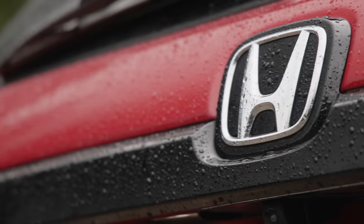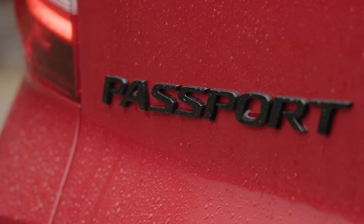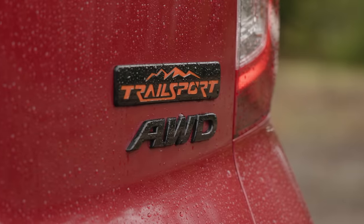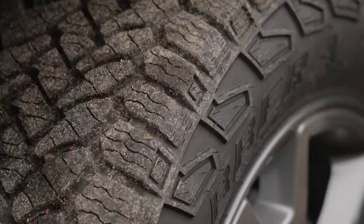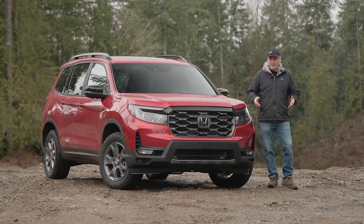This is the new and improved off-road ready 2024 Honda Passport Trail Sport. Can it conquer the courses here at our Peninsula Proving Grounds? We're going to check out all the features and then put it to the test. That's coming up right now on Driving Sports TV.